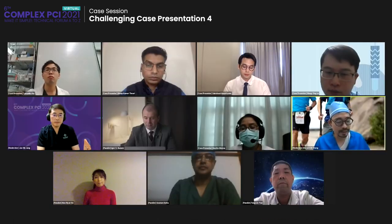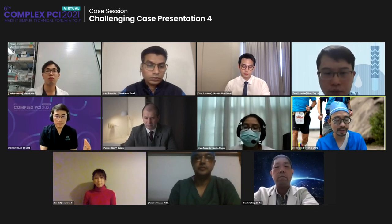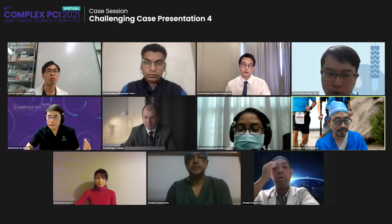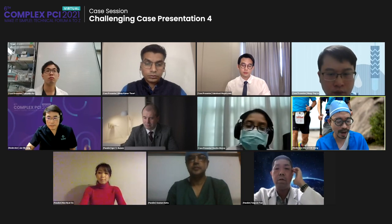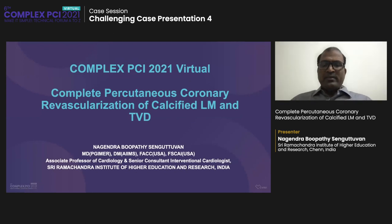Dr. Chang will introduce the next three cases. The next presentation is complete percutaneous coronary revascularization of calcified left main and triple vessel disease, by Dr. Rajendra Bopathy Sanggutufan from C.V. Vermont Chandra Institute of Higher Education and Research, India. Good morning, everyone. I will be presenting this complex percutaneous coronary revascularization, which is completely performed in a patient with moderately calcified left main and triple vessel disease. Thank you for this opportunity. I have no disclosure.